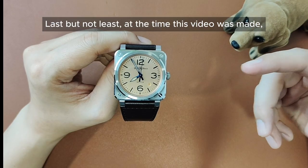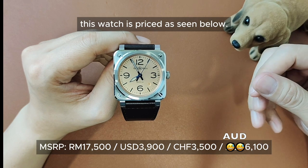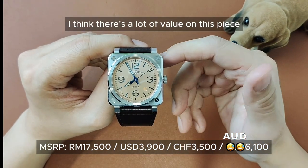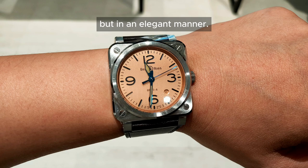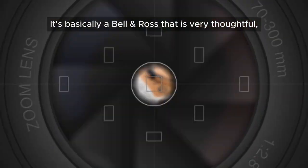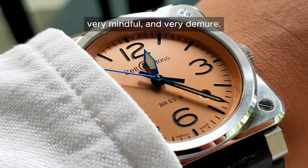Last but not least, at the time this video was made, this watch is priced as seen below. In comparison with other Bell & Ross watches, I think there is a lot of value in this piece at this price point. The colour stands out — not in a loud way, but in an elegant manner. You can either dress up or dress down with this piece. It's basically a Bell & Ross that is very thoughtful, very mindful and very demure.